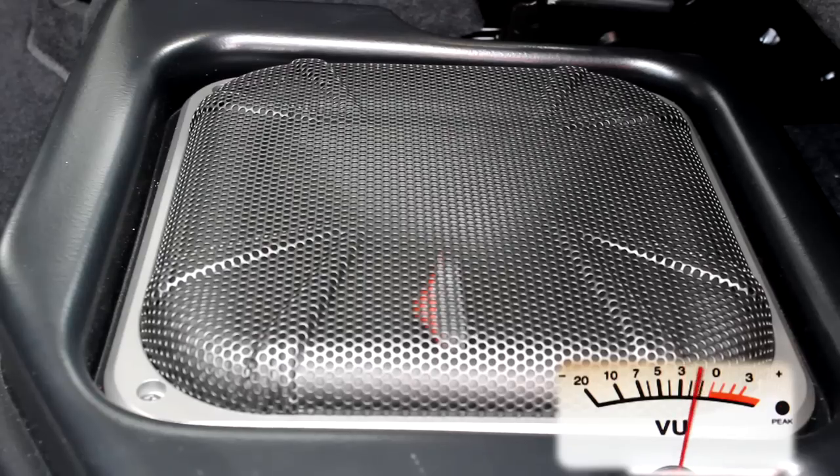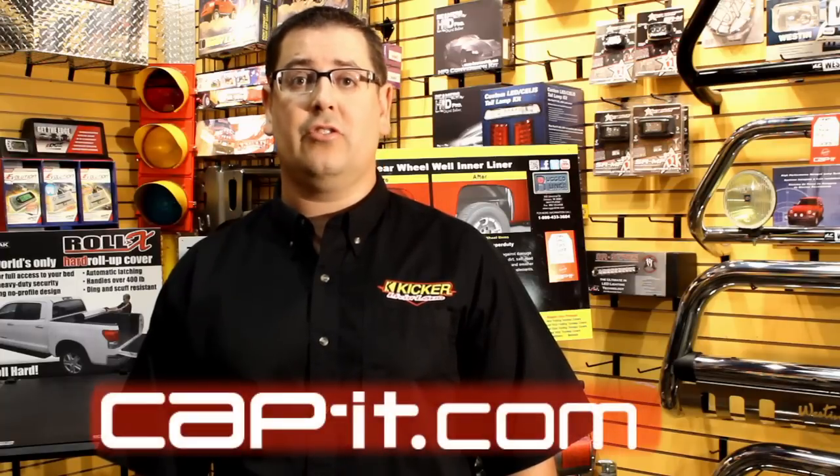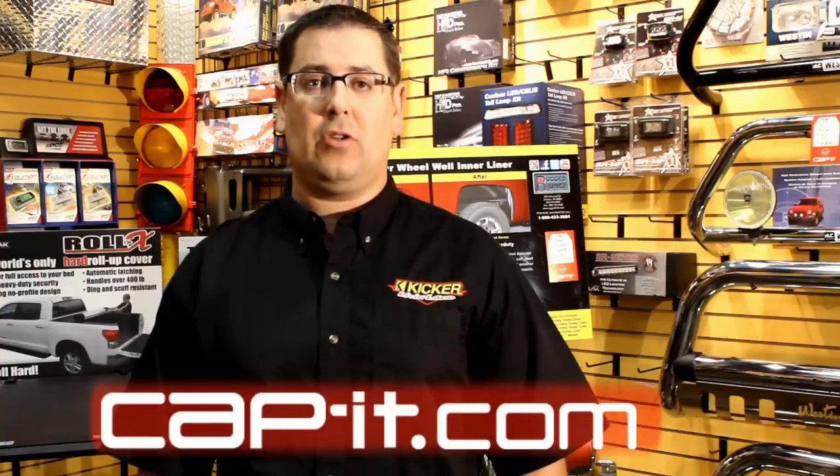As you can hear, the system has heavy bass. It doesn't drown out my mids and highs, leaving me with nice clean sound. For more information on KICKR Soundgate audio solutions available at Kapit, visit Kapit.com.